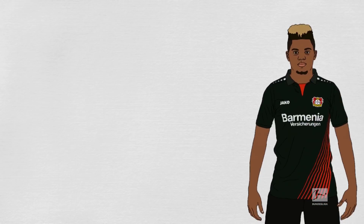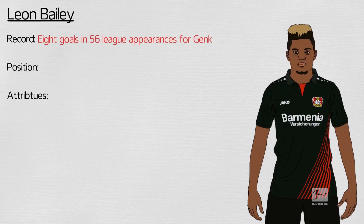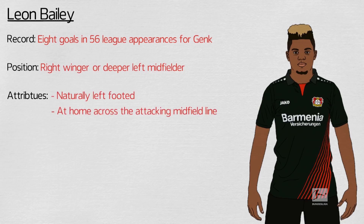Leon Bailey is one of this season's outstanding Bundesliga players. Bailey, who scored eight goals in 56 league appearances for Genk, has featured as a right winger or deeper left midfielder for current club Bayer Leverkusen. Bailey is naturally left-footed, at home across the attacking midfield line and has an eye for goal.